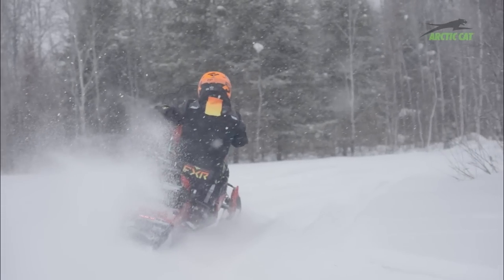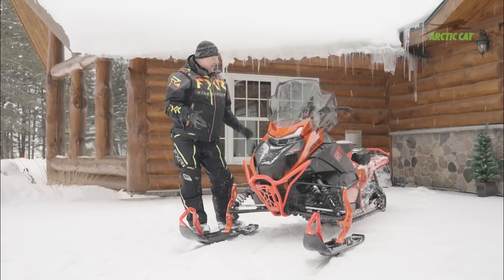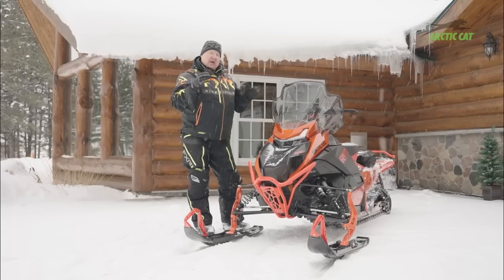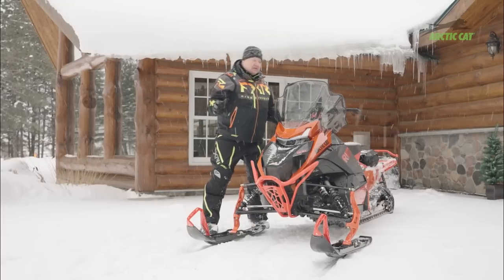It's been a quiet few years at the Arctic Cat camp, which kind of meant to me there was something big in the works. This is it. This sled is just revolutionary and brings Arctic Cat back to where they need to be. It's so awesome to ride and has so many cool features.